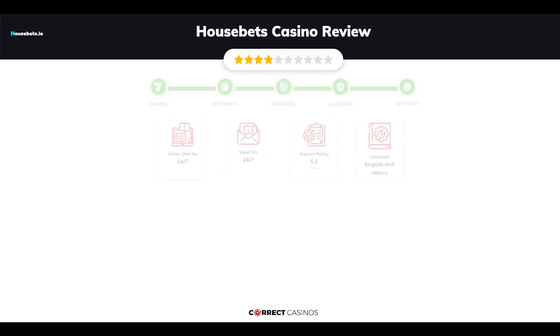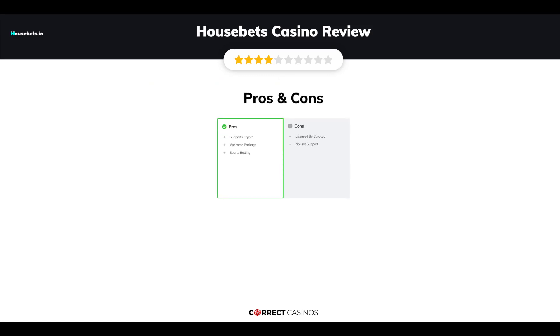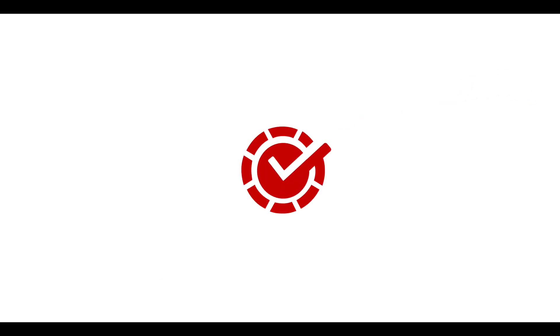The final verdict. Housebets Casino strengths are: supports crypto, welcome package, and sports betting. Its weakest points are: licensed by Curacao and no fiat support. Thank you for watching. Visit correctcasinos.com for more casino reviews.